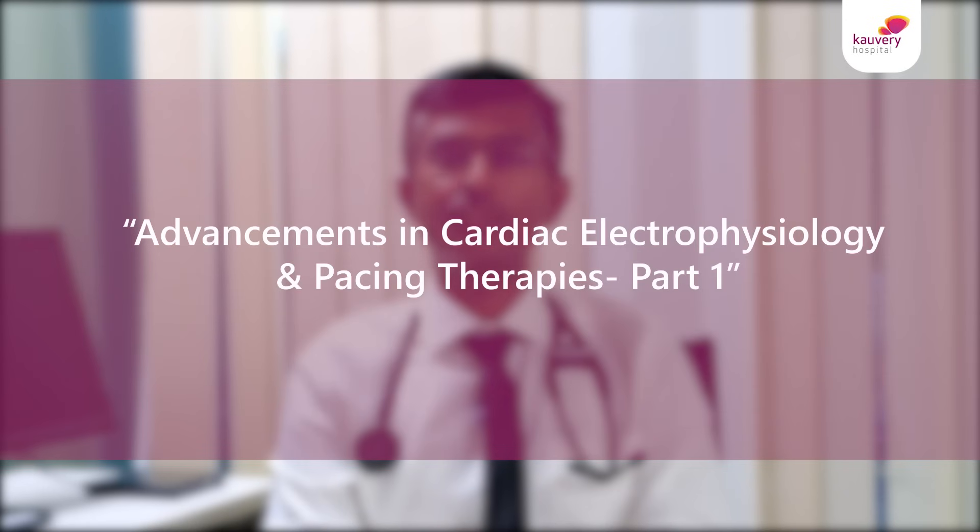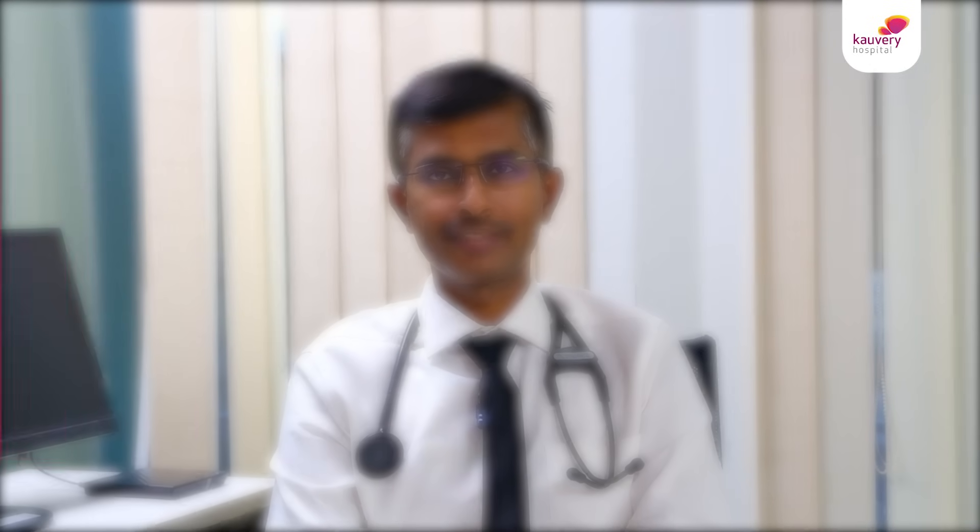The field of cardiac electrophysiology and pacing is a very exciting field and has undergone tremendous changes in the last two decades. New techniques have made RF ablations simpler and more importantly very safe for our patients.